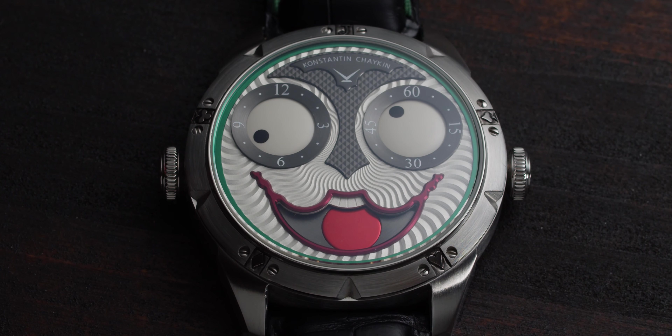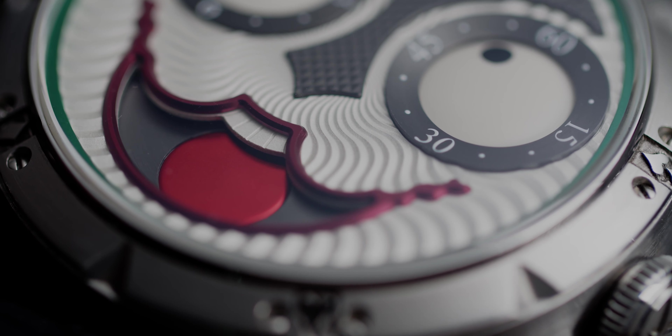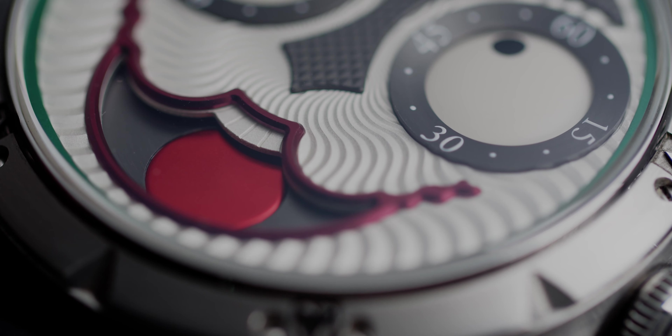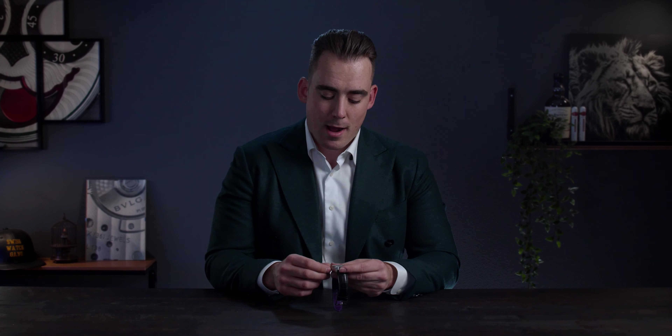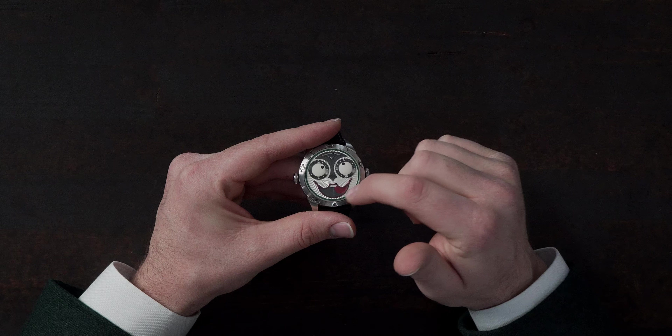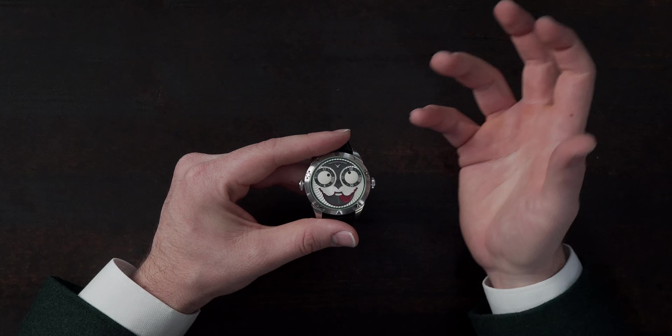The whole watch is a homage to the Joker, the villain character from Batman. The entire watch is basically a face with approximately 20,000 different expressions, because when the eyes and the tongue move, each position is a different expression. The dial is constructed out of nine different parts — it's very complex, all handmade in Russia by Mr. Chaykin himself.